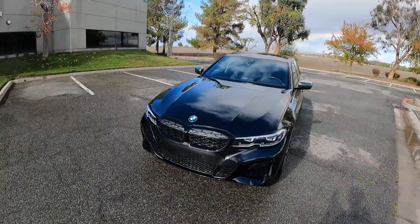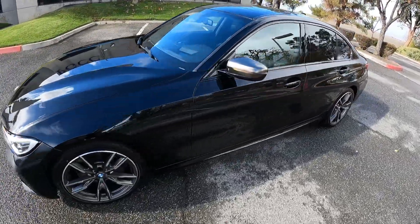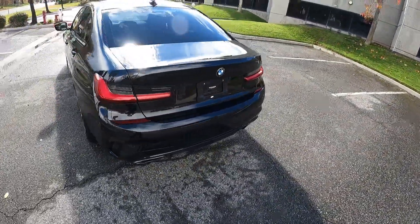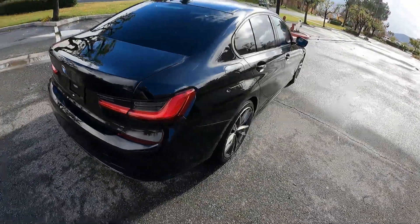Hello everyone, Sam here, owner of Archer Automotive. Just want to bring you a video of this fresh-in-stock 2020 BMW M340i with 30,000 miles — one owner car, clean Carfax, and it's in beautiful condition.